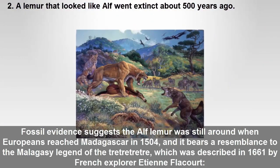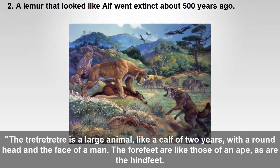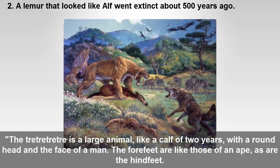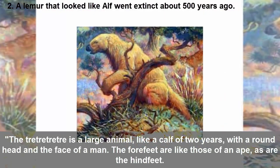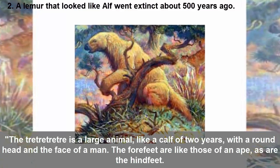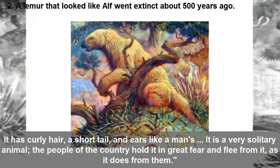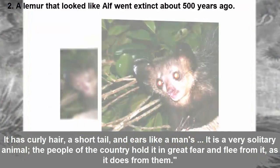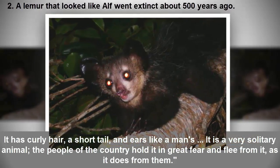The Tretrotter was described in 1661 by French explorer Étienne de Flacourt. The Tretrotter is a large animal like a calf of two years, with a round head and the face of a man. The forefeet are like those of an ape, as are the hind feet. It has curly hair, a short tail, and ears like a man's. It is a very solitary animal; the people of the country hold it in great fear and flee from it as it does from them.